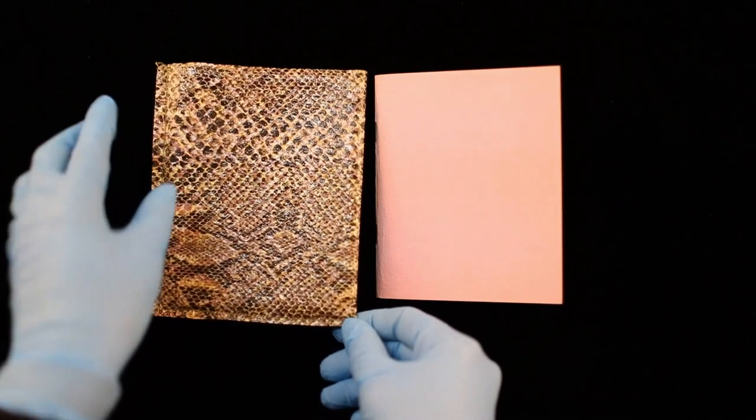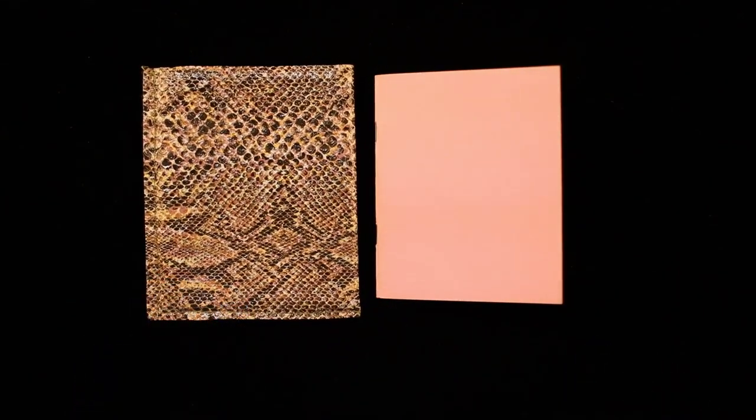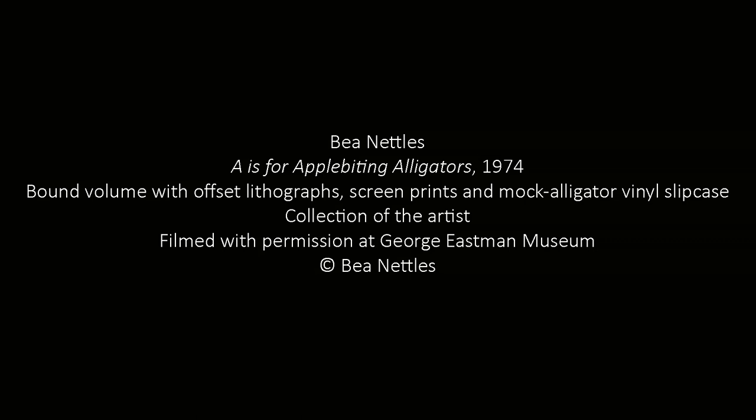That was A is for Apple-Biting Alligators by B. Nettles. Thanks for joining us for storytime today. Check out our related coloring activity that can be found on our website at Eastman.org. I hope to see you again soon at the George Eastman Museum.